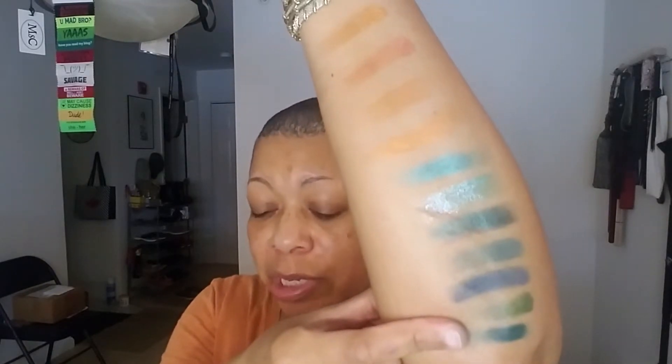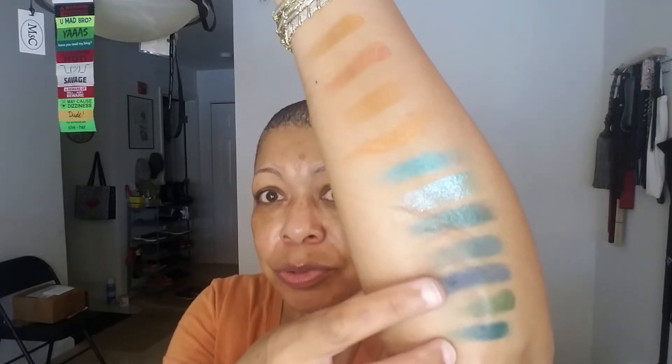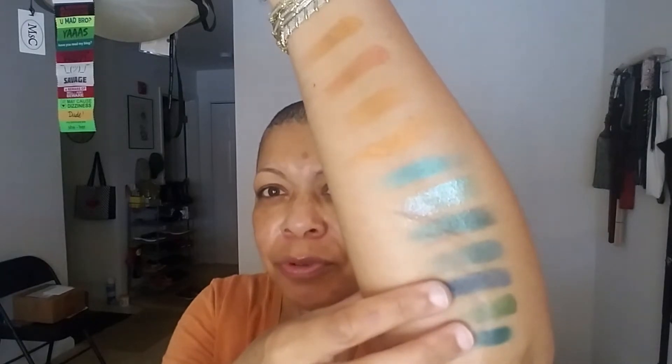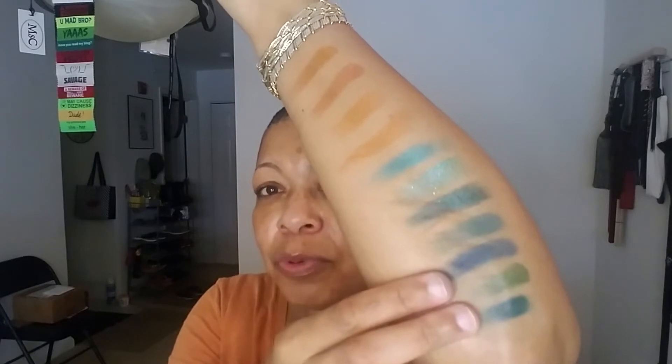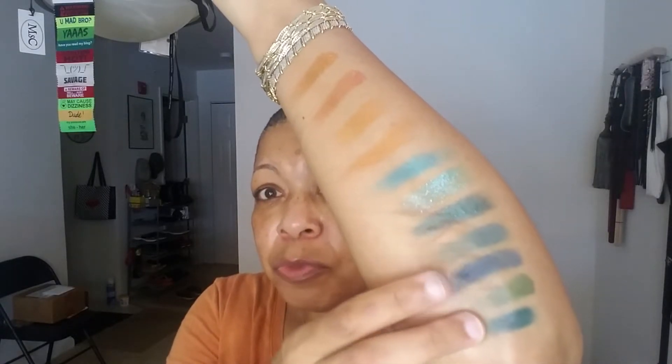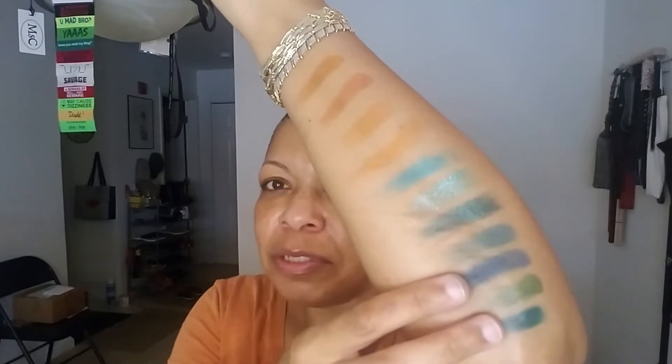So I went and swatched Royal also from the Metropolis palette. Mediterranean from Color Bomb and Royal from Metropolis may possibly be dupes — yes, they do look different on my arm; this one is more blue, this one is more greenish. But on the lid, is it really going to make that much of a difference? And between these three palettes, there are different finishes, similar colors, maybe different formulas — so that would be a little more complicated.